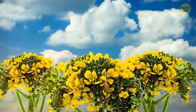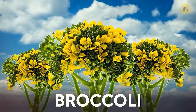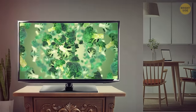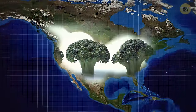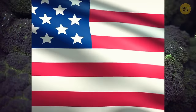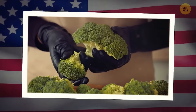Broccoli that hasn't been harvested looks like a flower bouquet, and those flowers are actually edible. Broccoli has been known for at least 2,000 years — it was the favorite food of the ancient Romans, but it appeared in North America only in the 1920s. Italian immigrants brought it to California and started selling it. Now the USA is the third largest producer of broccoli, after China and India.